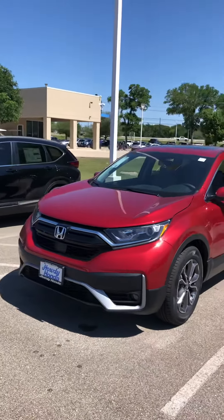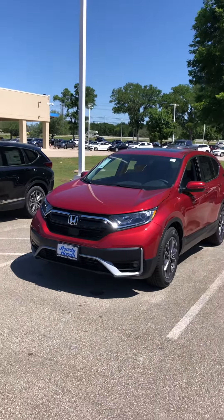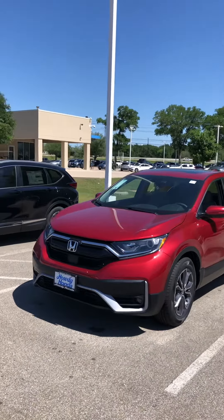Hey Judy, how are you? This is Edward from Howdy Honda. This is a 2021 Honda CR-V EXL in Radiant Red.